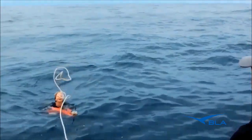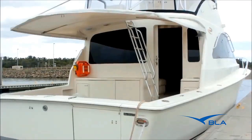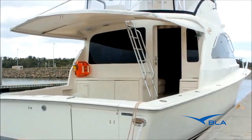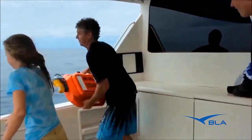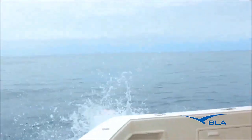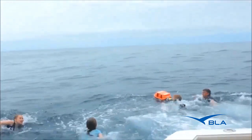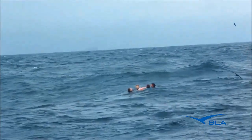The LifeCell will reduce the number of people that tragically lose their life in boating incidents. Mounted in an easy-to-access location, highly visible with clear signage, the LifeCell is quick and easy to access in time of emergency and it's simple to use, even for the novice boater. LifeCell's goal is to introduce a new standard in boating safety.